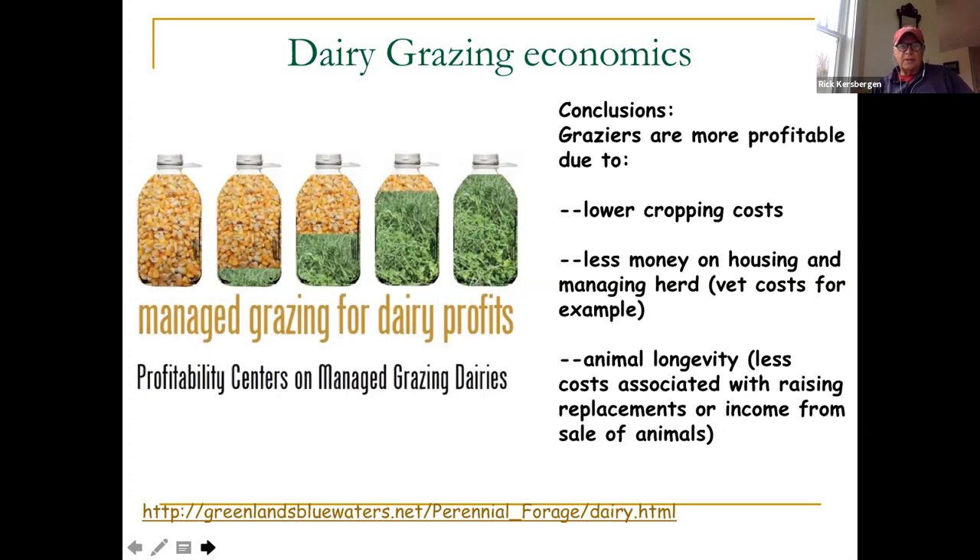This interesting study from the Greenlands Blue Waters research project in Wisconsin found that most grazing dairy farms tend to be fairly profitable compared to confinement farms, especially smaller farms. The biggest reason for increased profitability was animal longevity — those farms had to raise fewer heifers as replacements. The cost of raising a calf to a milking cow is now about $2,500, so that really can change profitability quickly on a dairy operation.